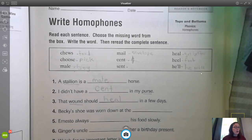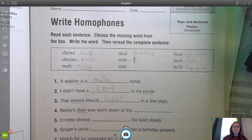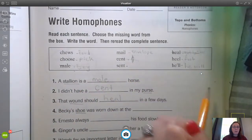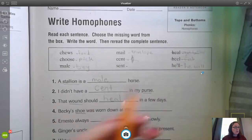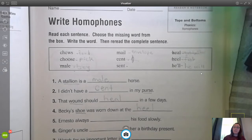Number four: Becky's shoe was worn down at the blank. Now what's our context clue? We're talking about a shoe — so what gives us a hint for shoe? Something to do with your foot. So heel, H-E-E-L — the heel of her shoe.